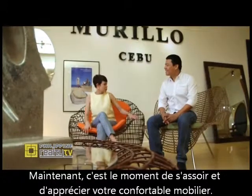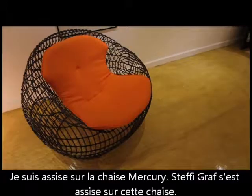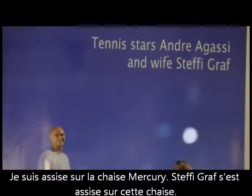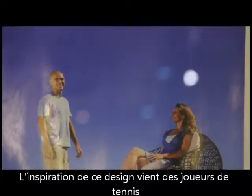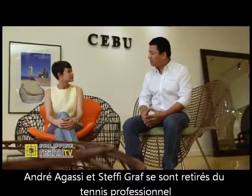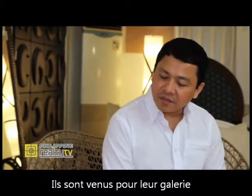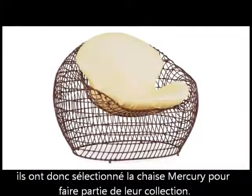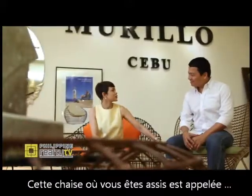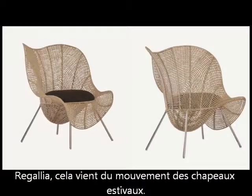Now it's time to sit down and enjoy your comfortable furniture. I'm seated on the Mercury chair. The design inspiration came from a tennis ball. When Andre Agassi and Steffi Graf retired from professional tennis, they came up with a gallery, and they selected Mercury as part of their collection. This chair you're sitting on is called the Regalia. It came from the shape of a summer hat.